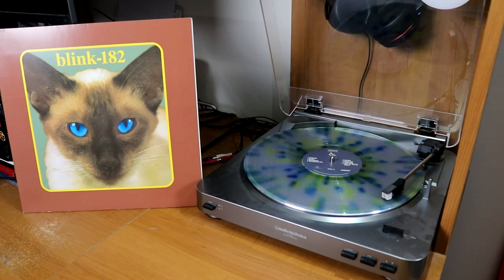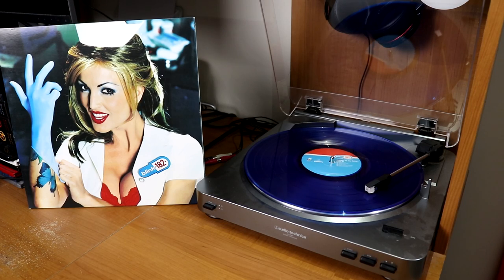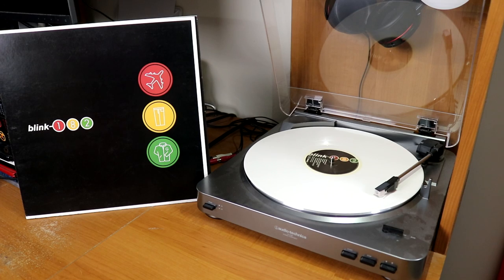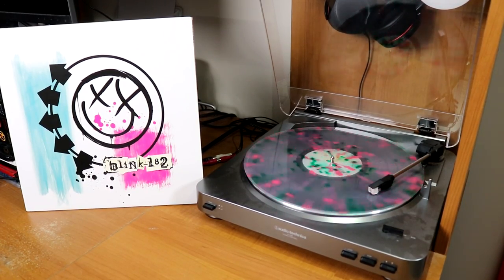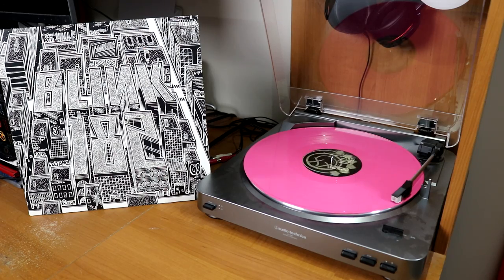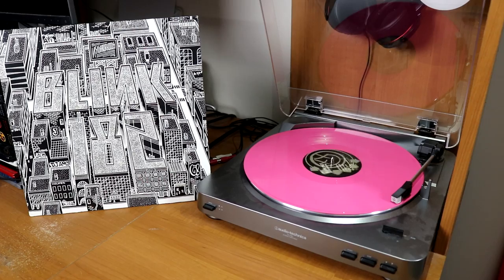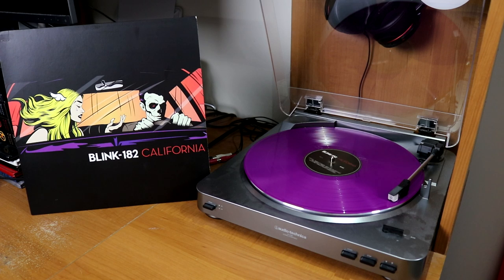I've got several albums from Blink-182 dating back to Cheshire Cat — a Hot Topic splatter repressing. I also have their seminal album Enema of the State, which I believe is on blue vinyl. We also have Take Off Your Pants and Jacket, the Untitled album on a beautiful splatter — a Hot Topic repressing I paid a little extra for — and a very limited edition pink copy of Neighborhoods, which is one of my favorite Blink records. I also have California, a pre-order on purple vinyl.